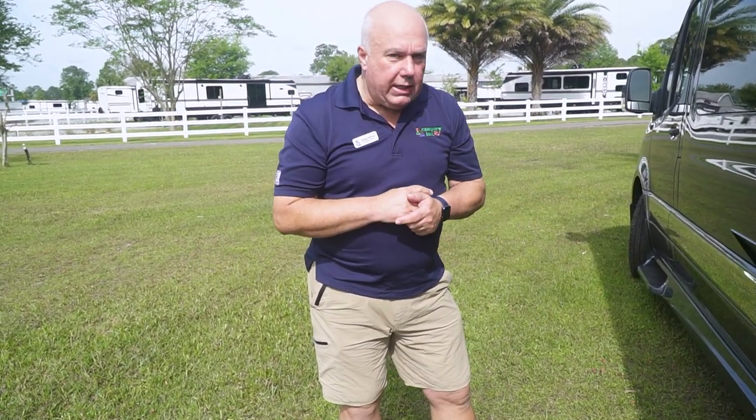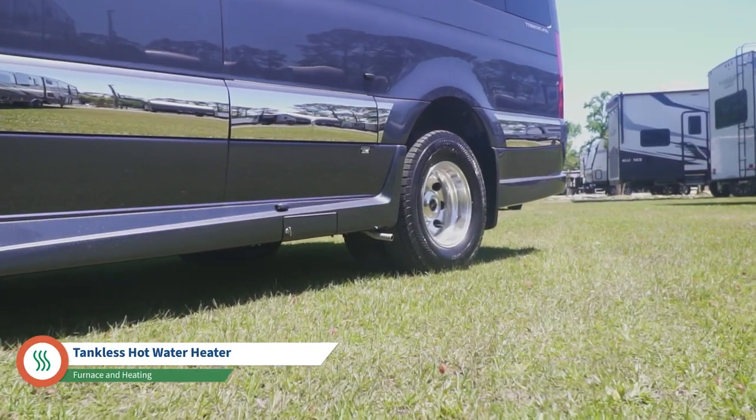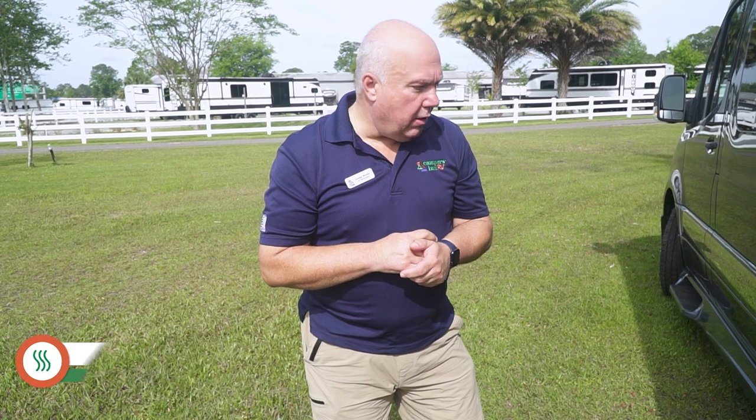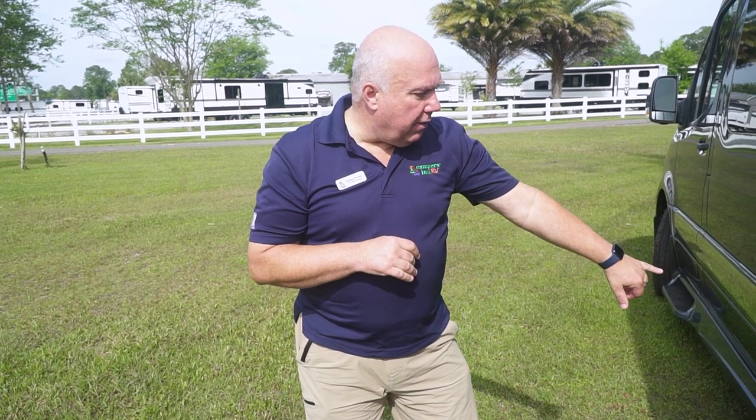This exhaust pipe coming out of the side is for your Timberline hot water heater and furnace — that's a diesel-fired furnace and heat exchange for your furnace inside the coach. You're also going to have your fresh water fill, city water, shower connection, and a black tank flush underneath to rinse your tanks out.